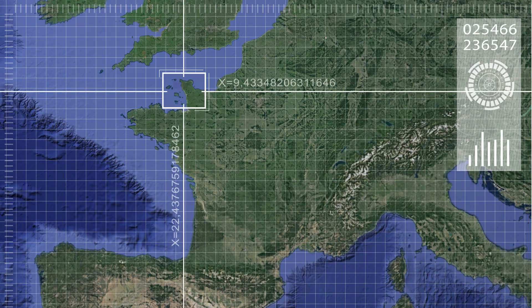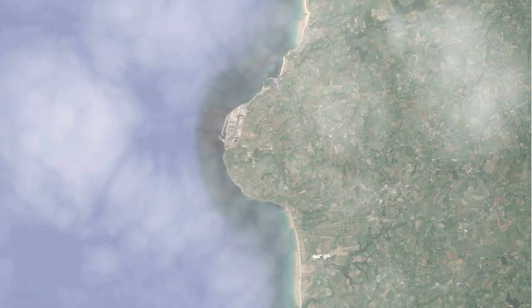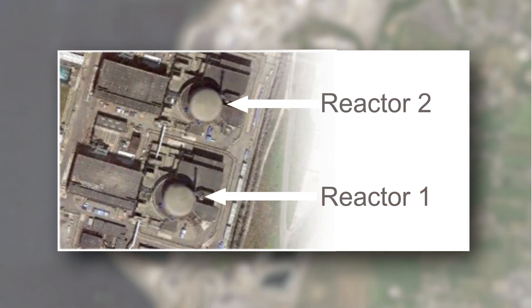On the west coast of the Contentin Peninsula, at the foot of a granite cliff, lies the town of Flamanville. The nuclear power station is composed of two fourth-series pressurized water reactors, commissioned in the 1980s.